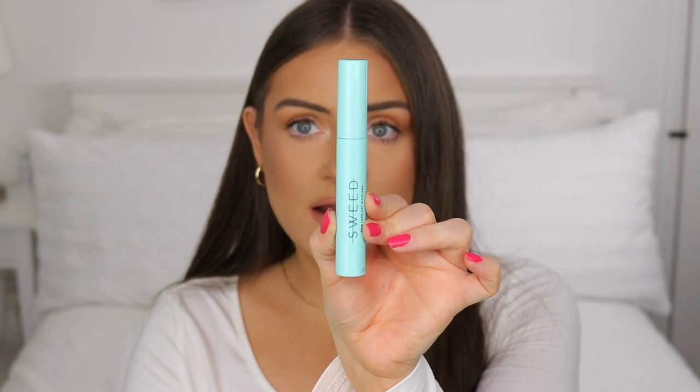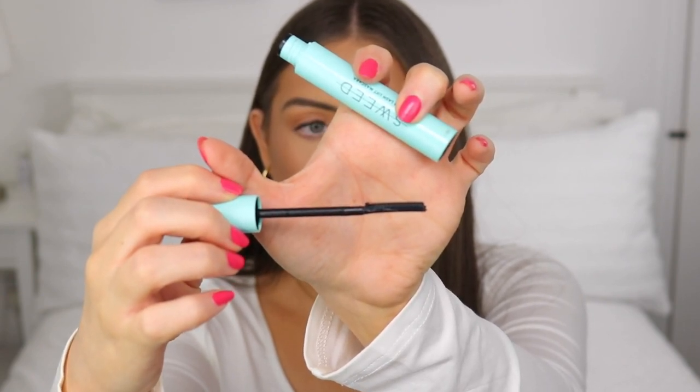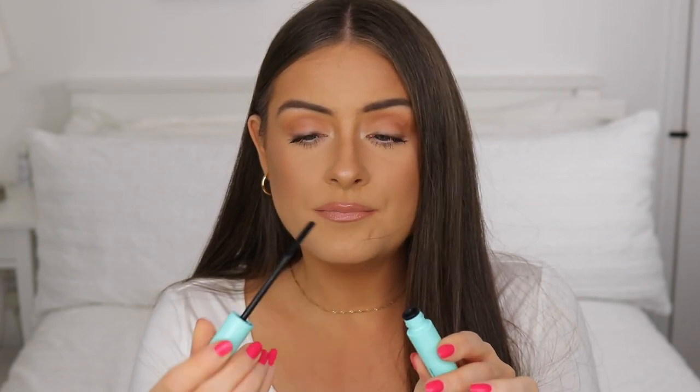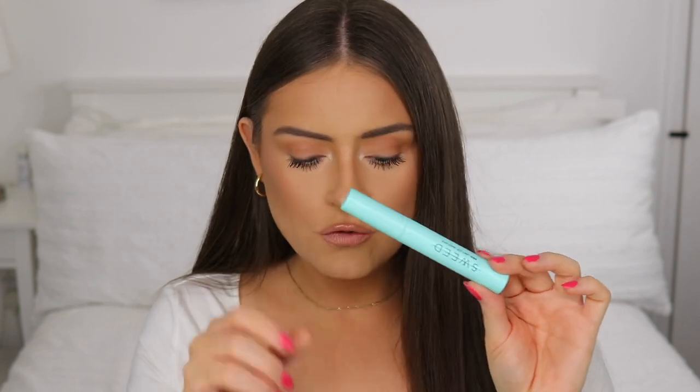Another new product is this Sweed pro lash lift mascara. I've heard a lot of good things and really wanted to try it — it was in the Look Fantastic beauty egg, which I was happy about. The brush is very different: it only has bristles on one side of the wand, the other side is completely flat. It's a plastic bristle brush, which reminds me of the L'Oreal Telescopic. I have it on my lashes today and it's giving me a lot of lift, though I need to play around with it more for fullness.